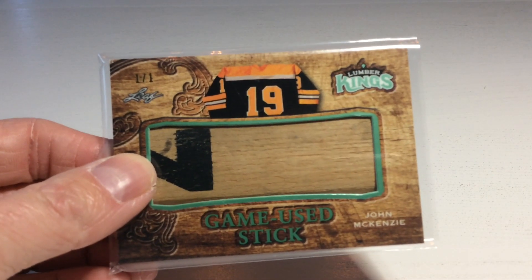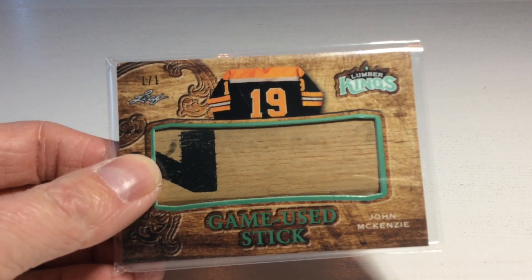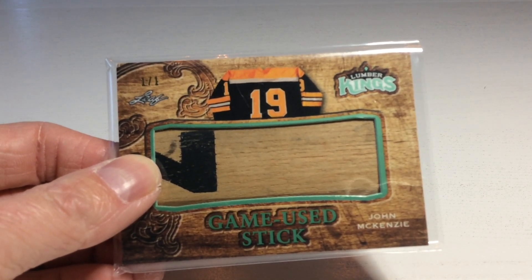Next up is a Lumber Kings card. Let's see what it is. No way! It's a one-on-one — it's a game-used stick of John McKenzie. I can't say that I know the guy, but I guess I have to Google him.